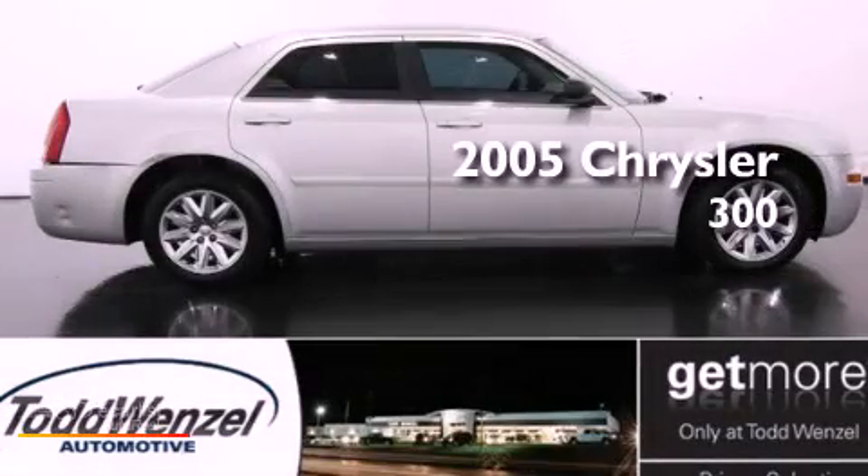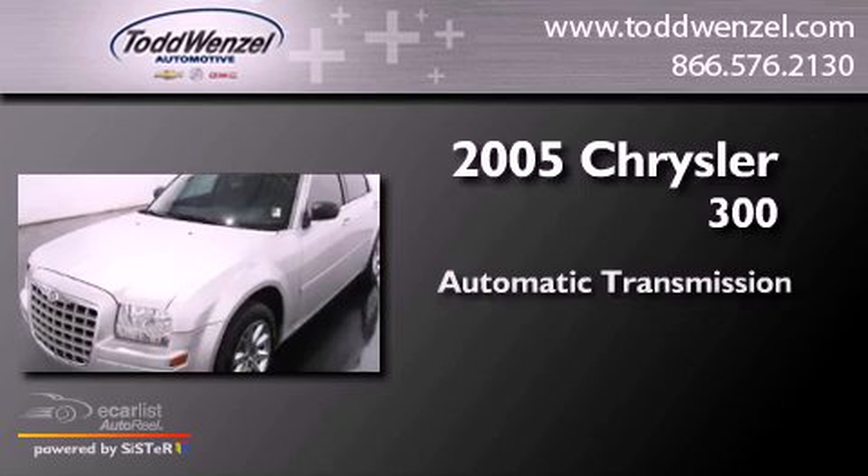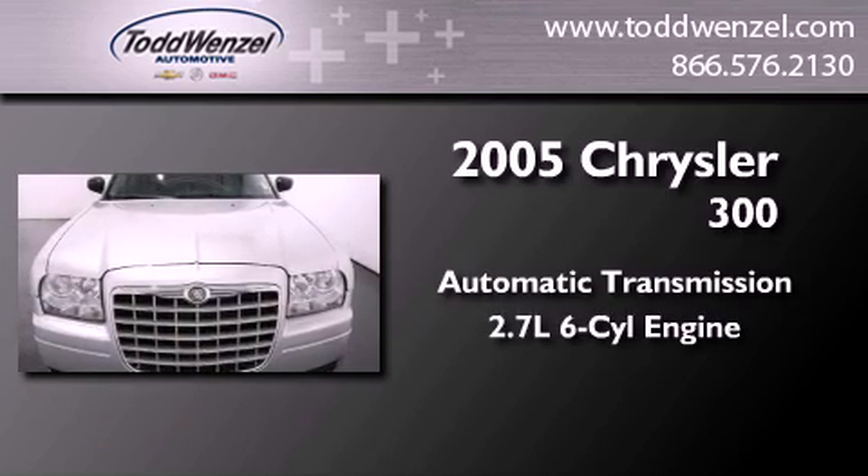This is a 2005 Chrysler 300. This four-door sedan has an automatic transmission and a 2.7-liter V6.